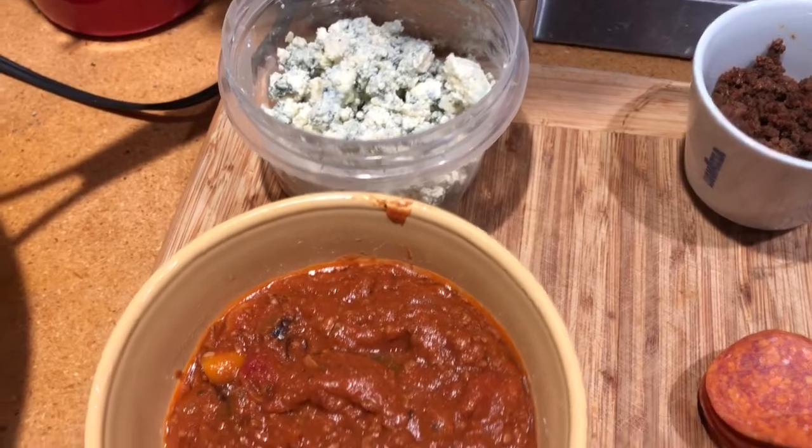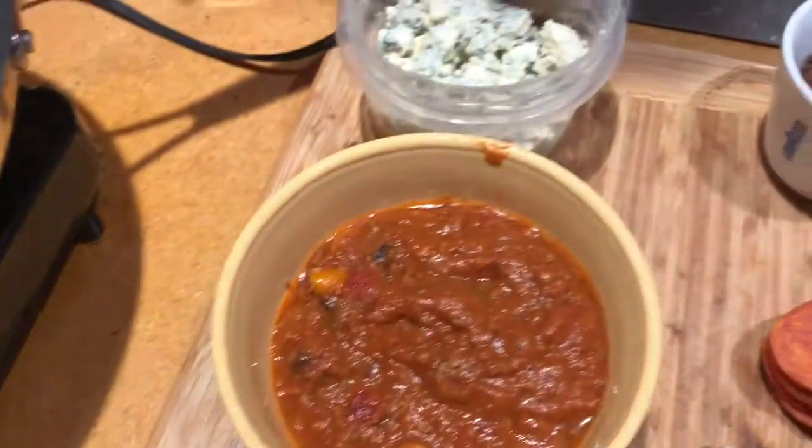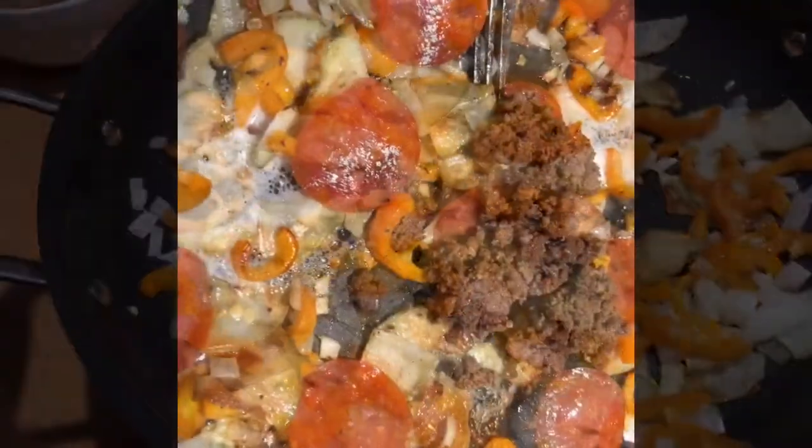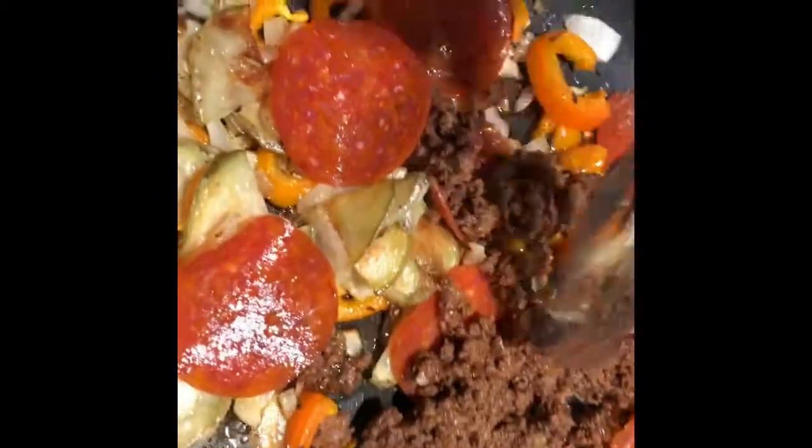We're heading out on a little golf trip this morning, so we're going to eat this as our breakfast. I'm going to put it in some buns we have leftover. I threw in the pepperoni and what's left of the hot sauce — it kind of coagulated a little bit, but we'll move that around in there.